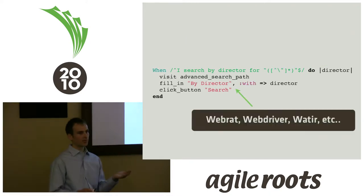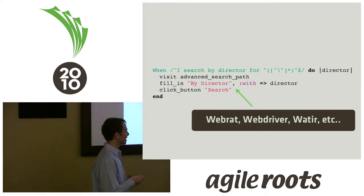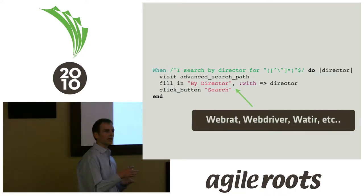A step definition looks like this. You'll see we're using regular expressions — essentially turning regular expressions into method invocation. For variables, you define them with regular expression capture groups, which are then yielded to your method to be executed. Inside the step definition you can use whatever you want: WebRat, you're in Ruby land, WebDriver, Watir, HTMLUnit, JUnit — anything. Cucumber is not specific to any language or framework.